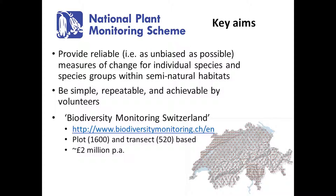It's also got to be relatively simple, repeatable, and achievable by a volunteer in a normal field day. Just as a point of comparison, the only other really comparable scheme with a partial volunteer component is in Switzerland. They have a national grid of one kilometre cells with plots and transects in those cells, but that costs them about two million pounds a year to run — a lot more money than we've had available for this scheme. So we needed quite cost-effective ways of collecting a similarly robust set of data.